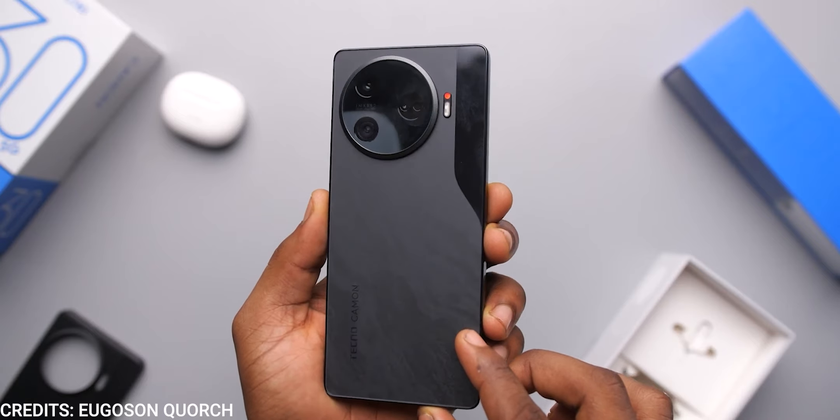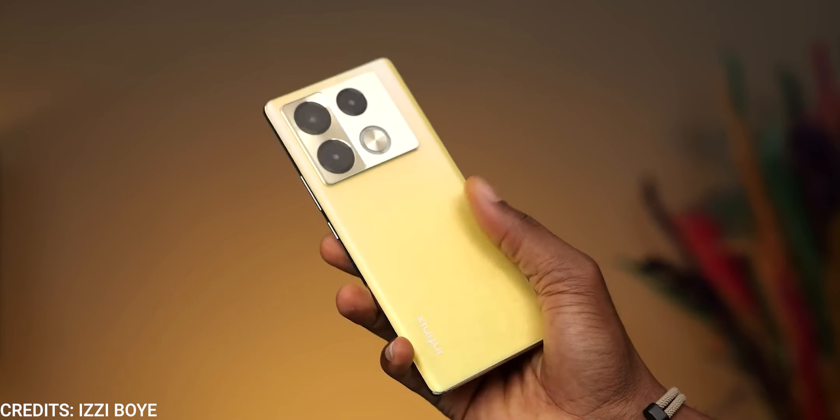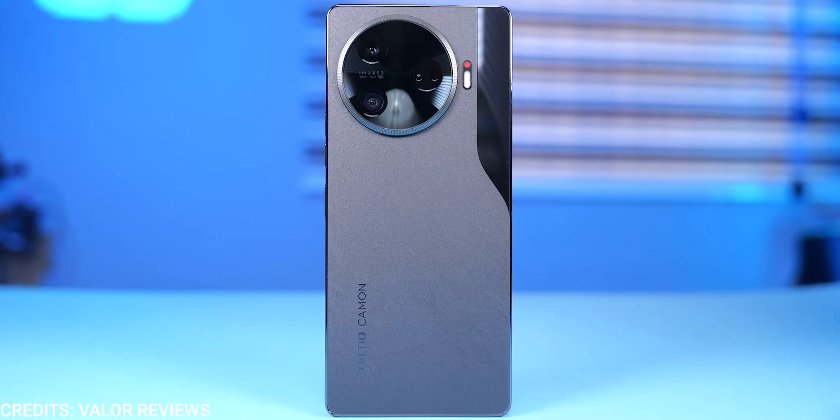Build quality is alright on both phones — they are solid. Both phones have a plastic frame, the Tecno Camon 30 Pro has a glass back, and the Infinix Note 40 Pro has a plastic back. However, the Infinix Note 40 Pro has an IP53 dust and splash resistant rating which the Tecno doesn't have. That doesn't mean you should go out swimming with these devices — they might survive it, but you really don't want to end up telling stories.